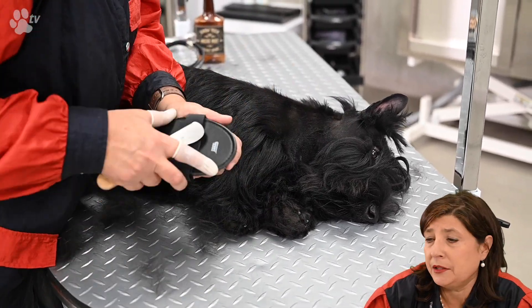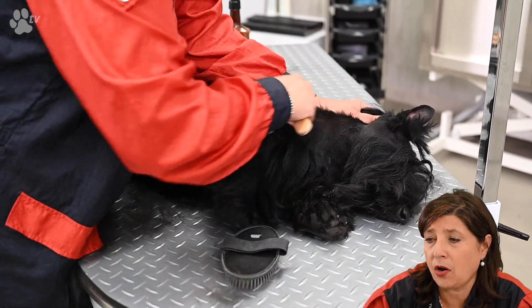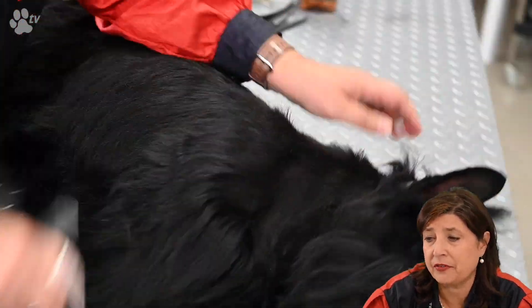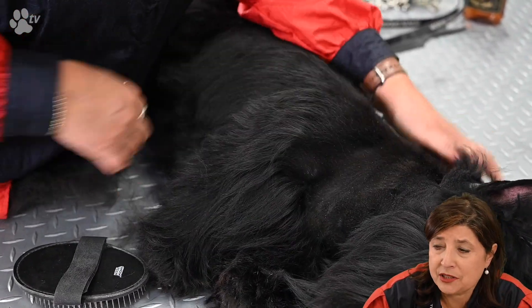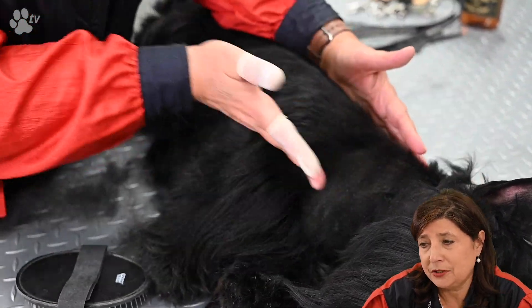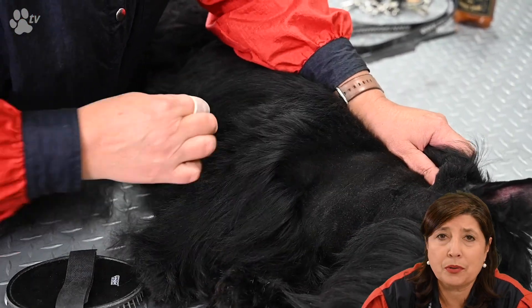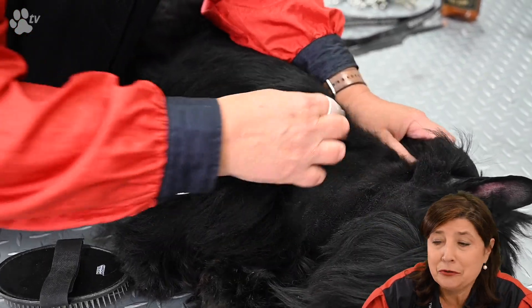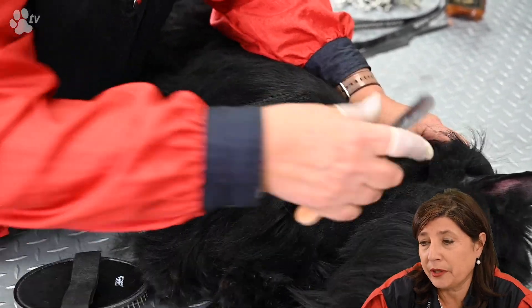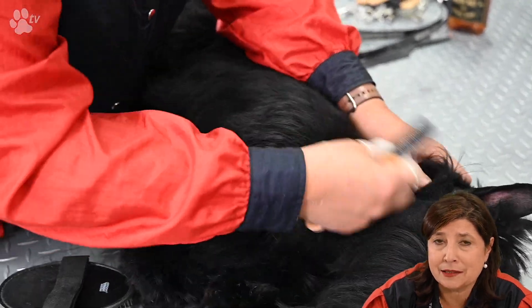Here you see me using the Terrier palm pad — I brush up and down and left and right, going over the coat and taking little parts out at once. Here you see Sully lying down, so it must not be uncomfortable for her. Very good news — I'm going over and little bits at a time, teasing the hairs away.